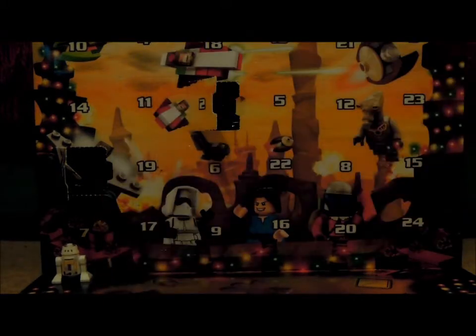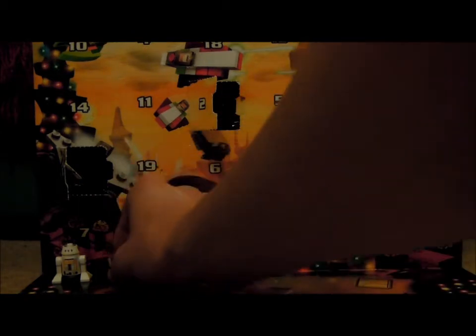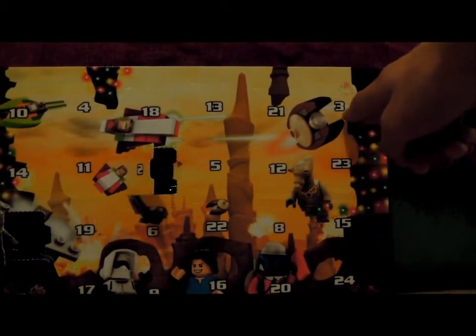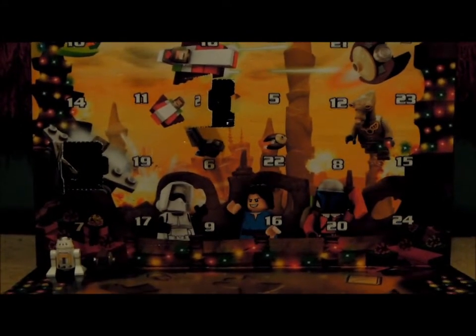Day 2 of my LEGO Star Wars advent calendar we got the Geonosian Micro Starfighter which is really cool. Let's move on to number 3 which is right up here — can't even fit in the camera. Sorry this video is late guys, didn't have time to open it this morning.